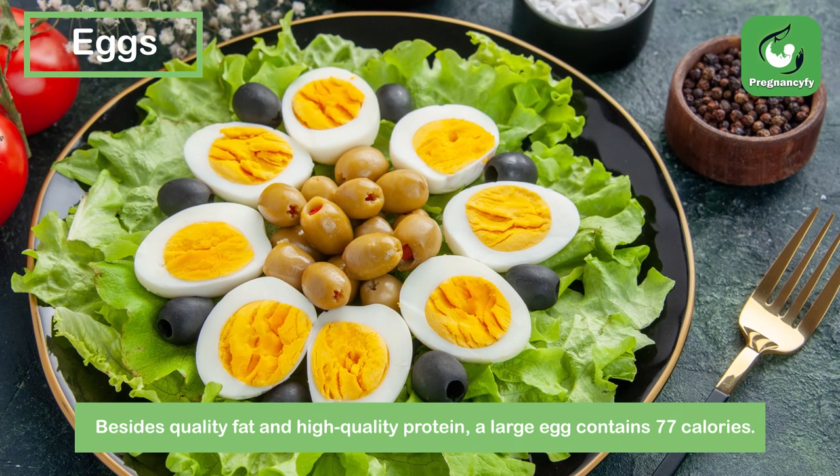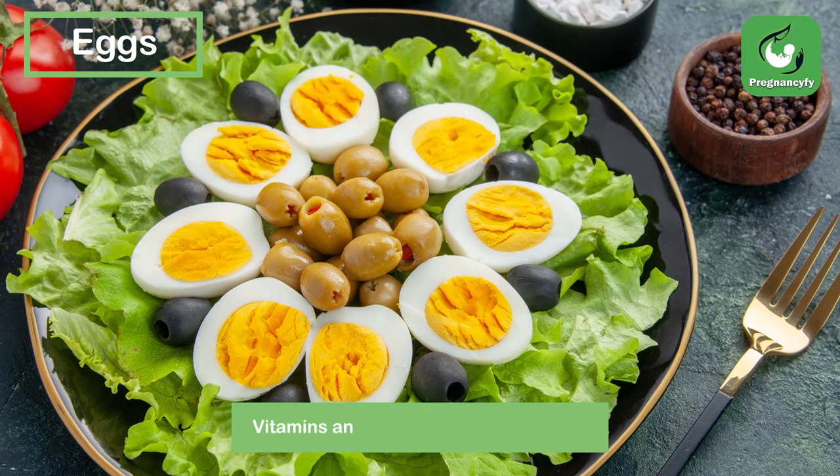A large egg contains 77 calories. Vitamins and minerals make up the rest of its nutritional content.